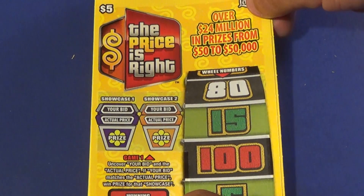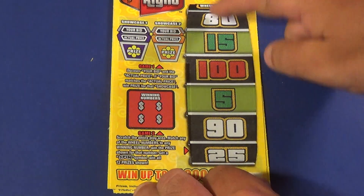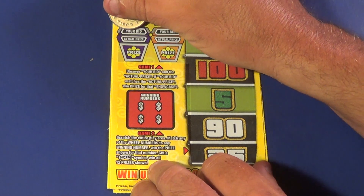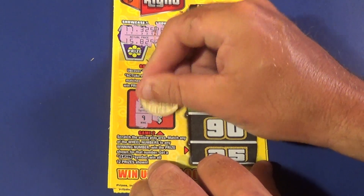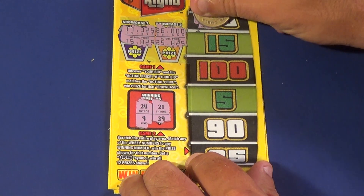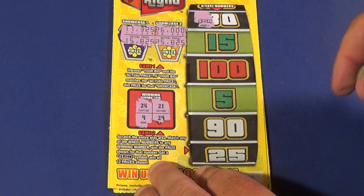And on to the dreaded Price is Right tickets — these have been terrible. We want to match 20 numbers here, and find a spin symbol to get a win all in this section. They have a couple of showcases which you never match. But BAM! How about that? That's a win all in this area here!